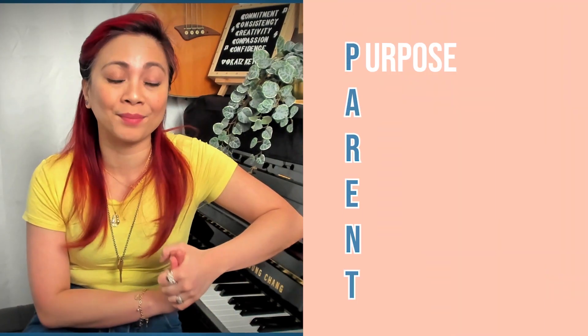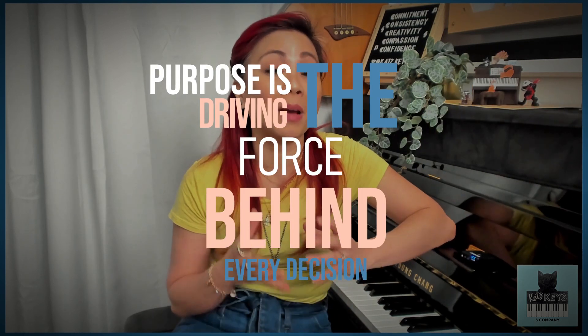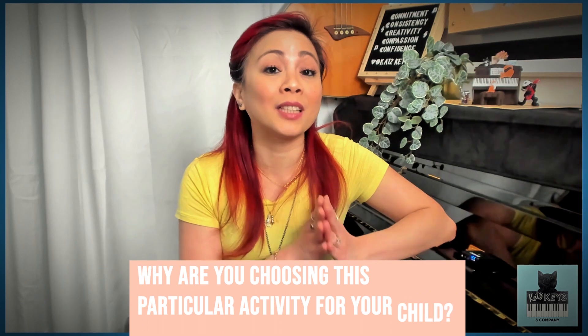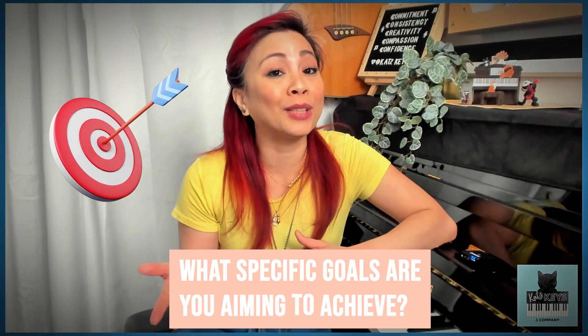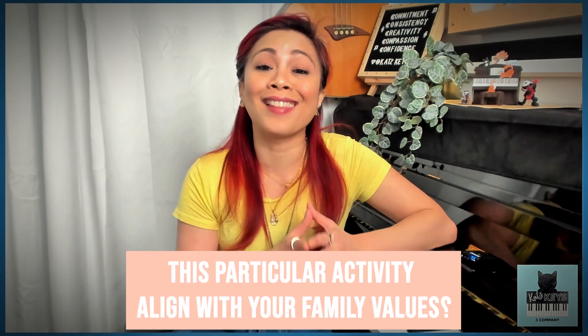Let's dive in. The P in PARENT stands for purpose. Purpose is the driving force behind every decision. Ask yourself: why are you choosing this particular activity for your child? What specific goals are you aiming to achieve? And does this particular activity align with your family values? Understanding the purpose from the very beginning sets the foundation for a meaningful journey.